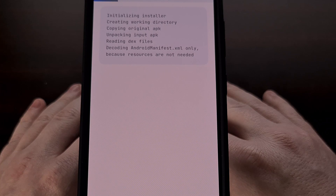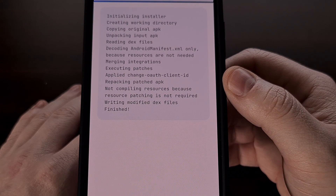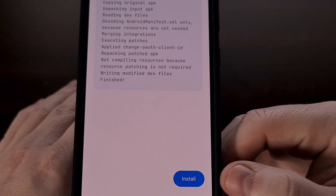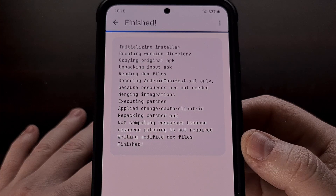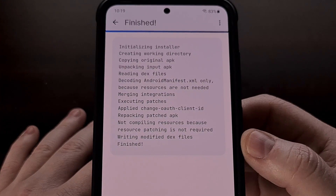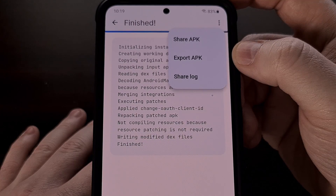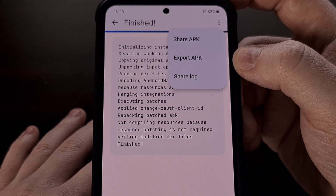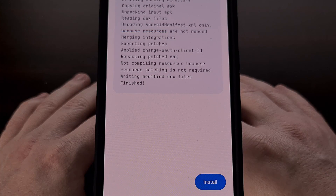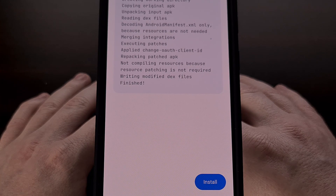Assuming everything was done correctly, we should not be getting any error messages within the output of text. It should complete the patching process and tell us that we can now install the APK file. But if you use Reddit on multiple devices — such as two smartphones or a smartphone and a tablet — then we can tap the three-dot menu icon at the top right and select export APK file. That way you can save some time and share the APK file with your other device before installing it. Either way, the patched APK file can be sideloaded just like any other app downloaded from outside the Google Play Store.